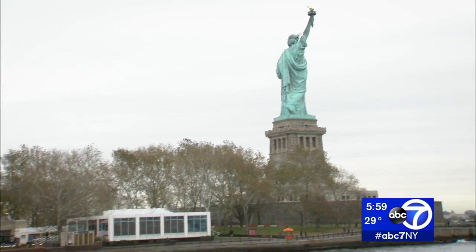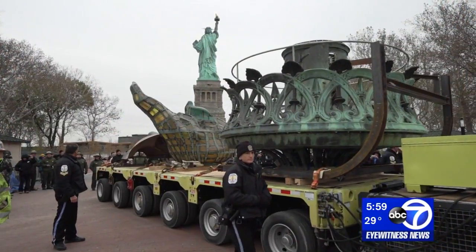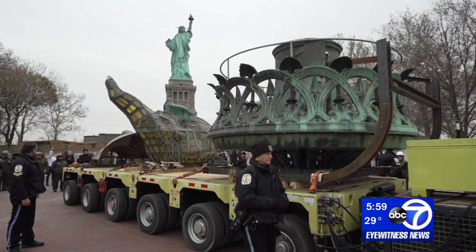This was an extremely tight squeeze — the door the torch had to fit through in order to get it out of the pedestal. Crews had very little wiggle room, only three quarters of an inch clearance on each side. We had to do a couple of maneuvers to turn it in different ways to get it out. And in the end, smooth sailing — not a scratch on it.